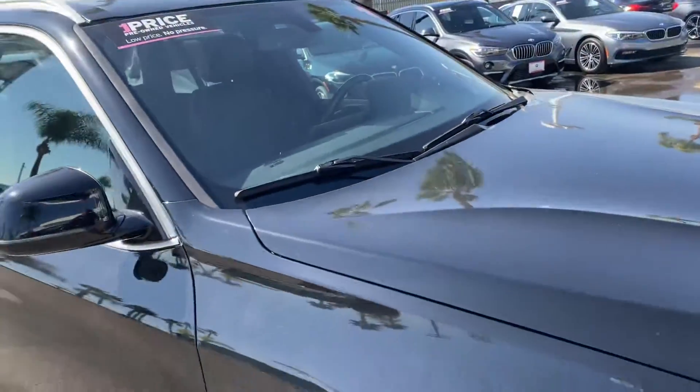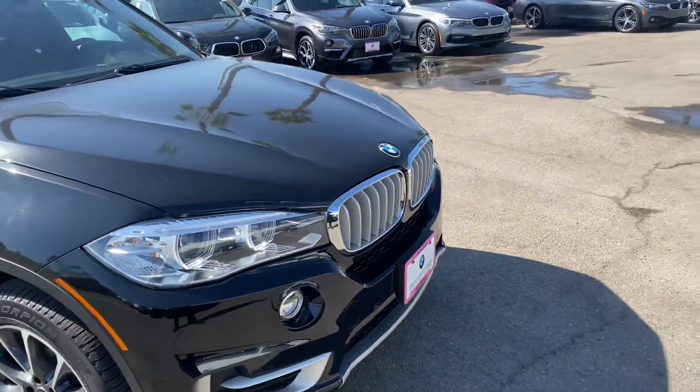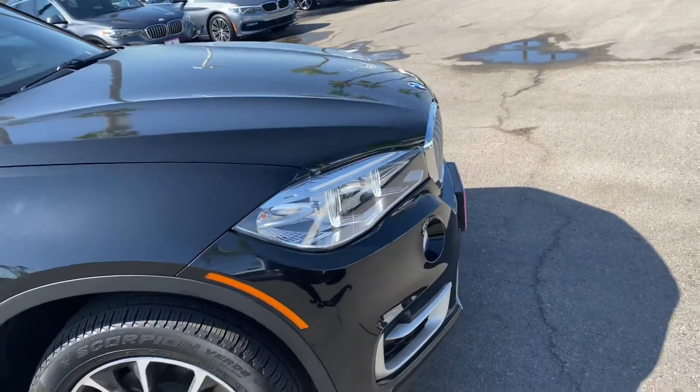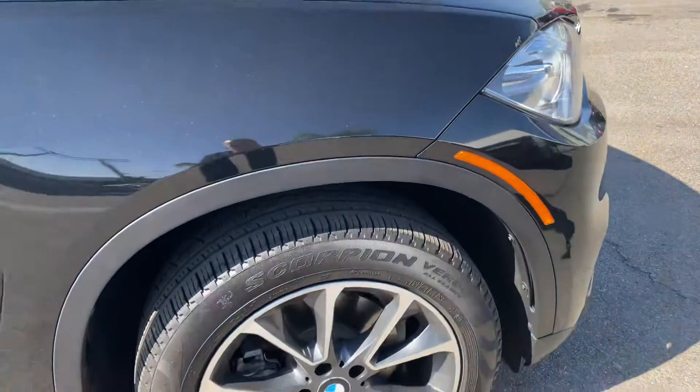This is the front of the vehicle, side in front. These are 19-inch wheels.